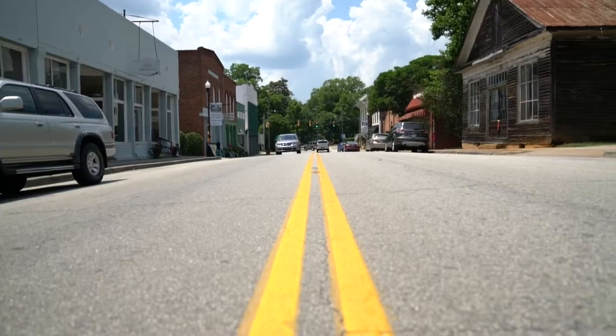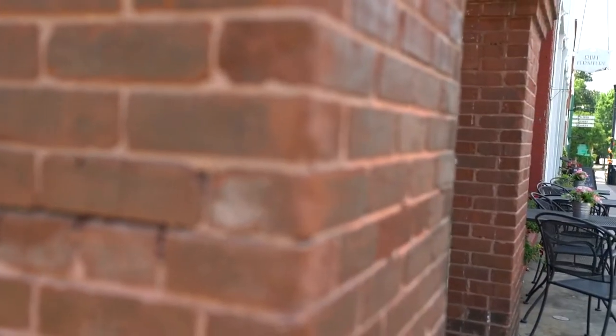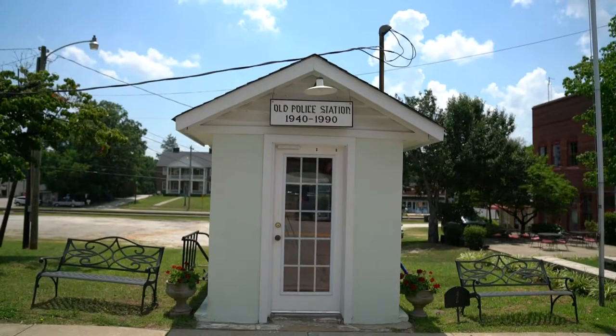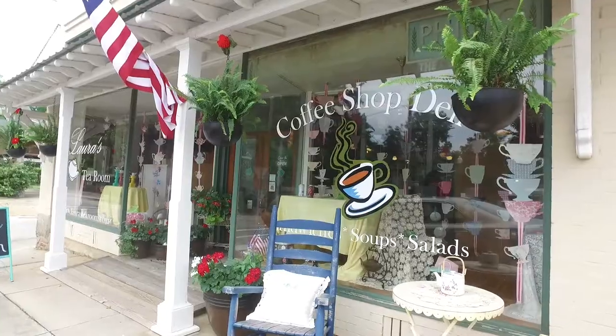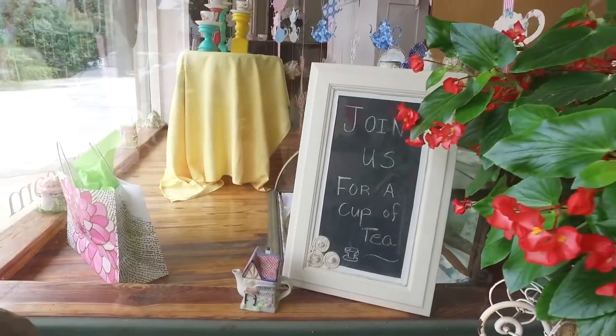Ridgeway just keeps attracting people. The town has not changed in years, it's still very friendly, there's a lot of historic buildings to see. There's the world's smallest police station, which actually was a working police station.